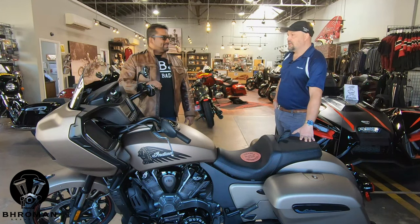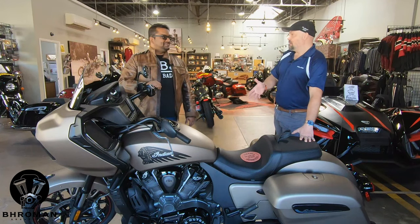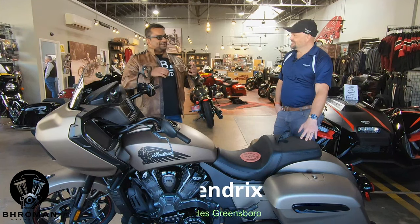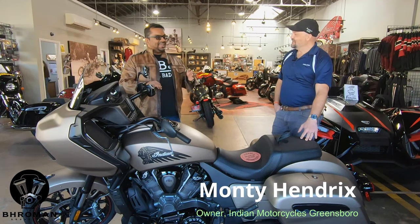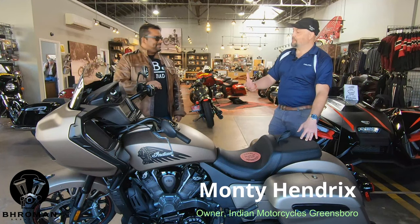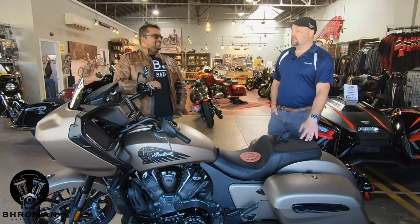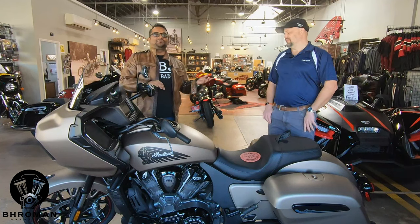Our guys buying the base model say they're going to take those funds and put them into other things with the bike. But for folks buying the dark horse and limited, they see great value for those items. We were talking a few months ago and I asked if it's worth the $6,000 for all these bells and whistles. But it stuck with me — it's better to have these and not need them than to need them and not have them. Often we'll have folks buy the base and come back adding the GPS, the tire pressure monitoring, or the key fob actuators later.